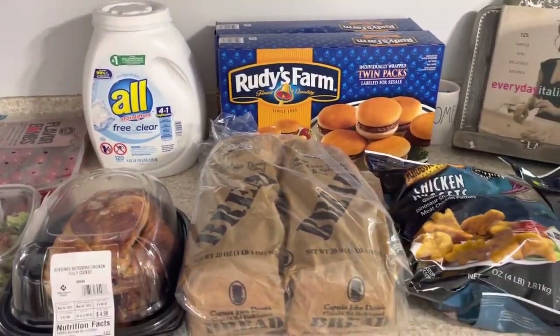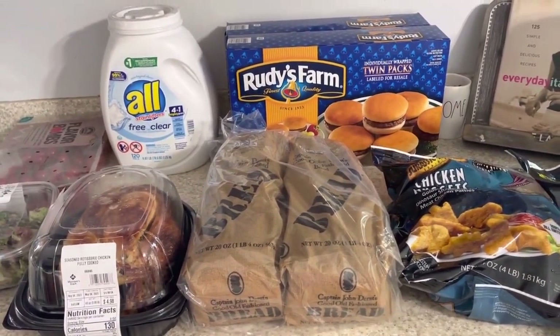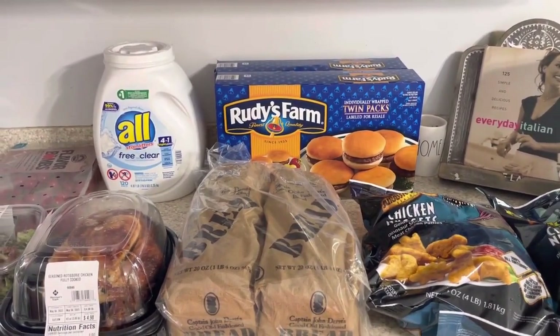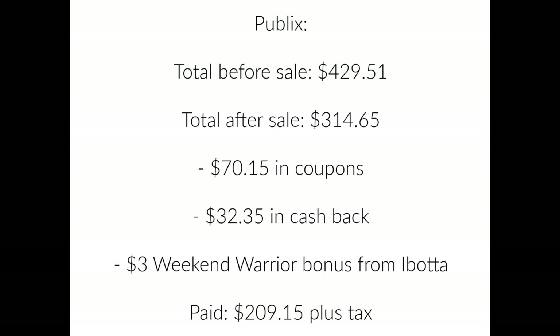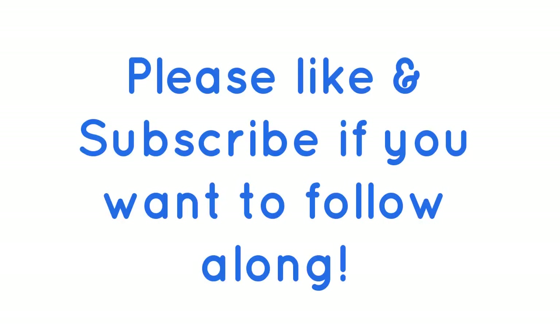That was all I got for this week. Most of that will last the whole month, even longer. I will be back because I try to get in every week at Publix to get their good deals — the BOGO deals. I will see y'all next time. Thank you.